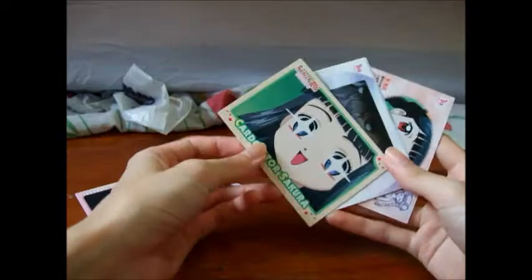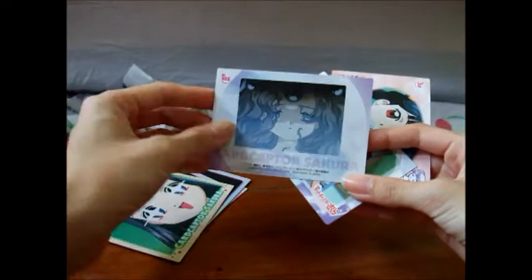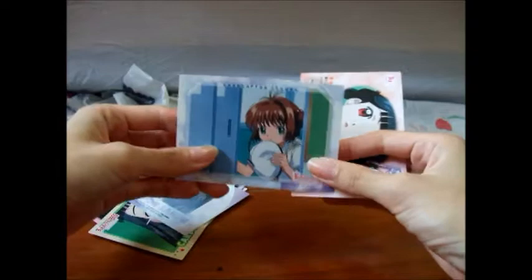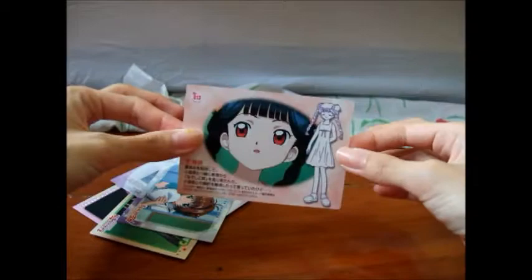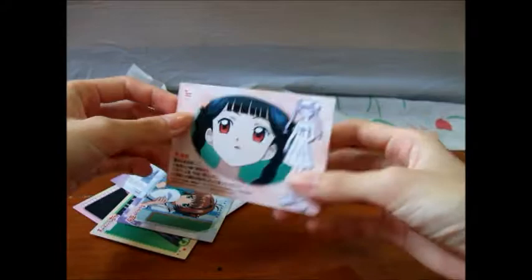And Tomoyo. And a character from the movie. Sakura in school uniform. And this is a summer uniform. And I like this one because Mei Lin is so cute in this, with her dress.